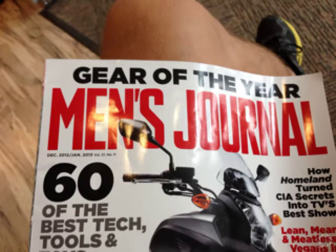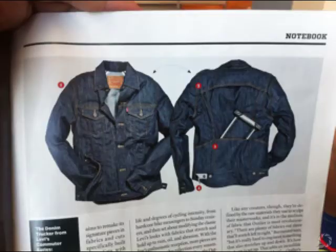Here's some cool stuff I saw in Men's Journal while waiting to get the baby's haircut. The first was the Commuter Jacket from Levi's. This is really a neat coat. I think you can only get it on their website. It's like 128 bucks.